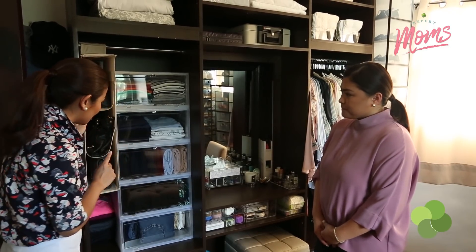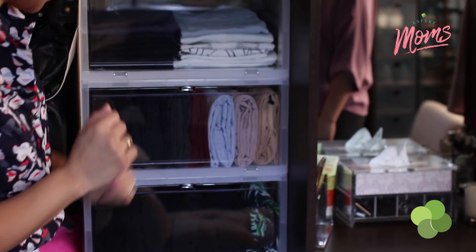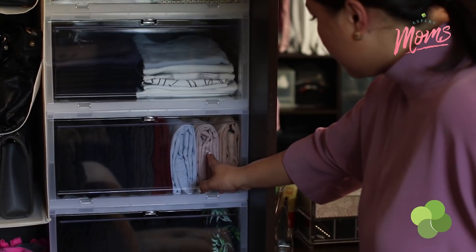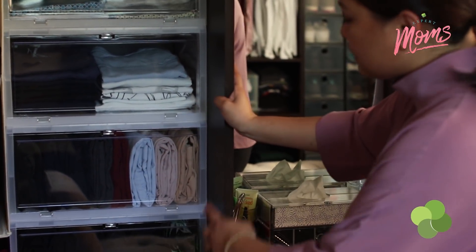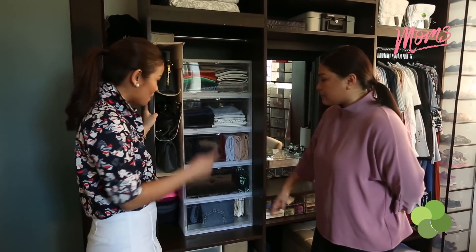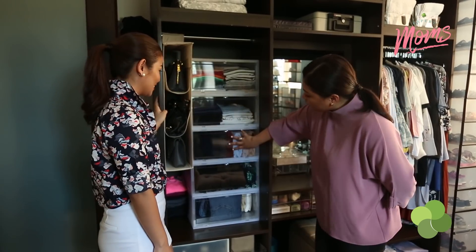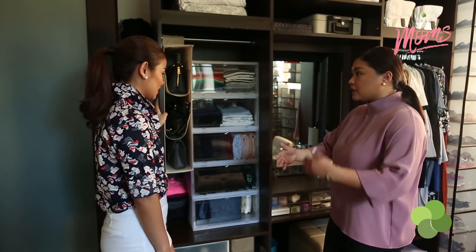I noticed the way you fold your clothes seems different here versus there. These are my pants, and these are my shirts. For the pants, I make sure you can see the seams, so I know the make — if you see the bottom of the pants and the waist, you know what kind of pants it is. For shirts, the folding is different because this storage opens outward, not drawer-type. If it were drawer-type, file folding would be easier.